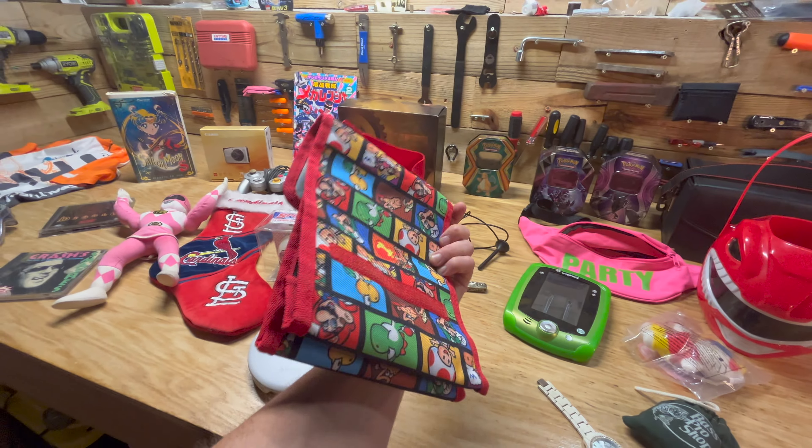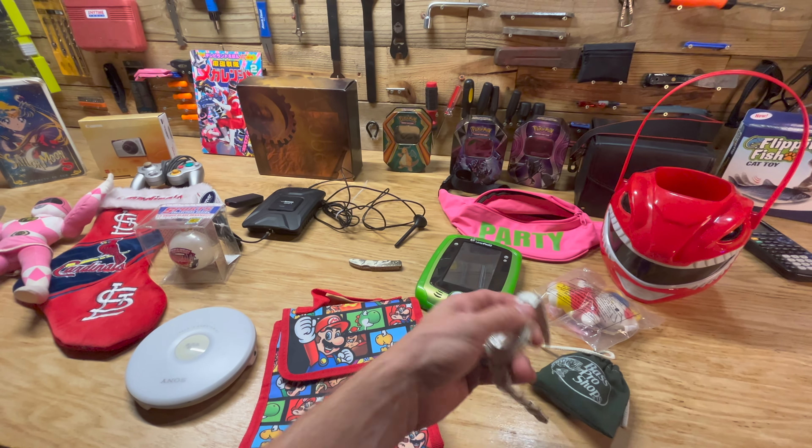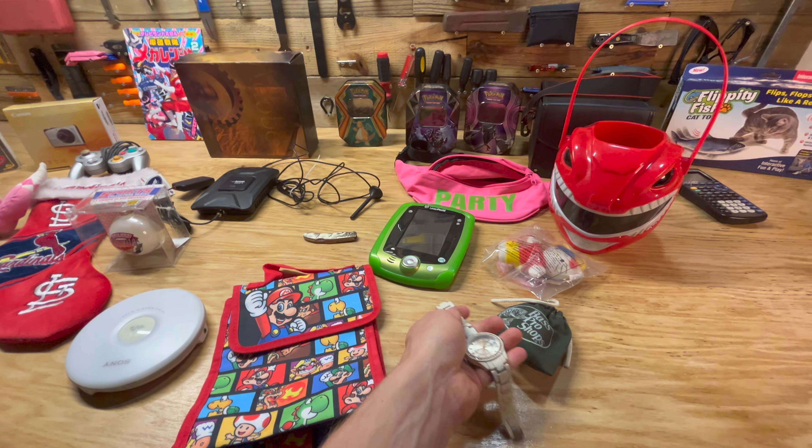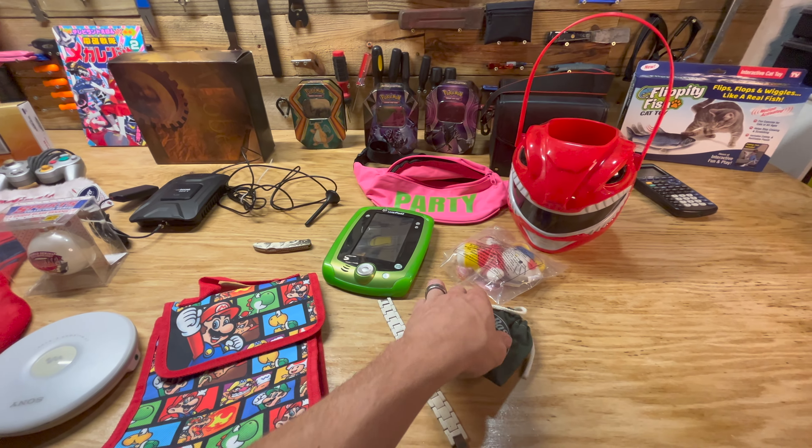Some more kind of bread and butter — Mario Lunchbox. This watch from Polo Watch, probably shouldn't have picked it up, but we'll see if we can get a little bit of money out of it. I've got a Bass Pro Shop Yo-Yo.